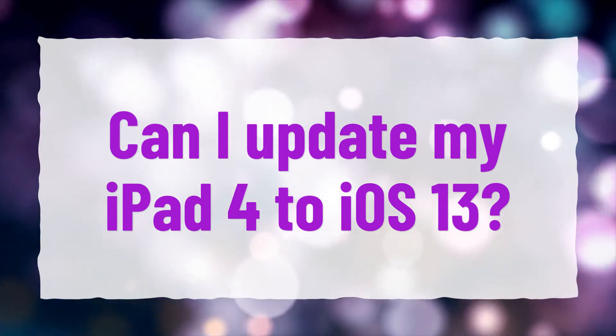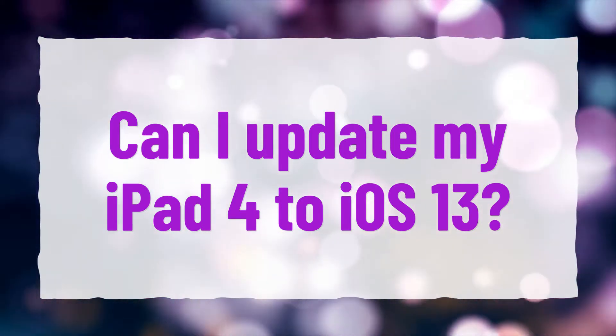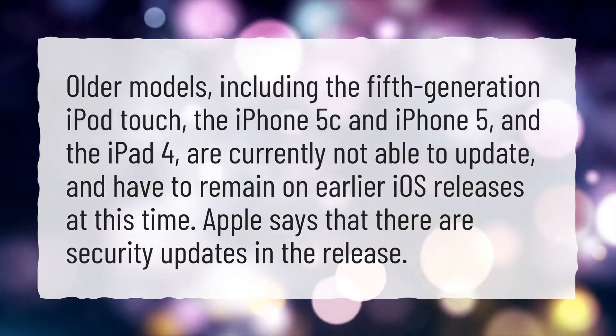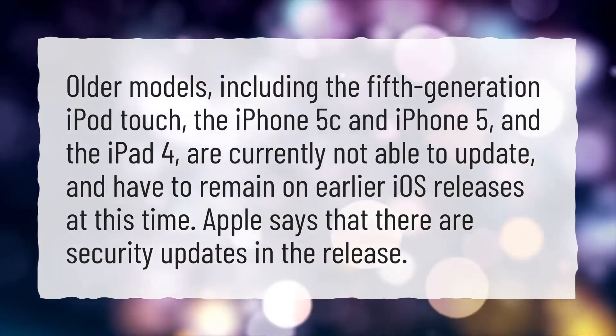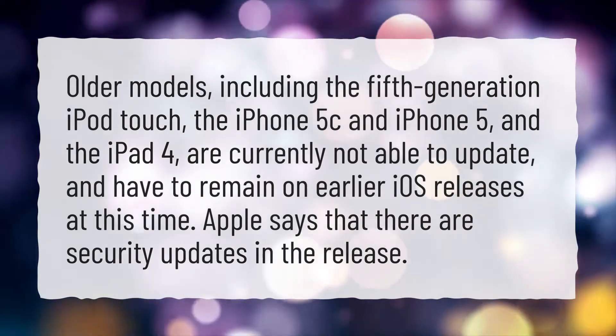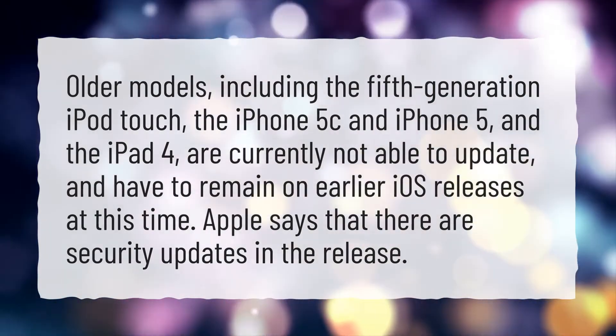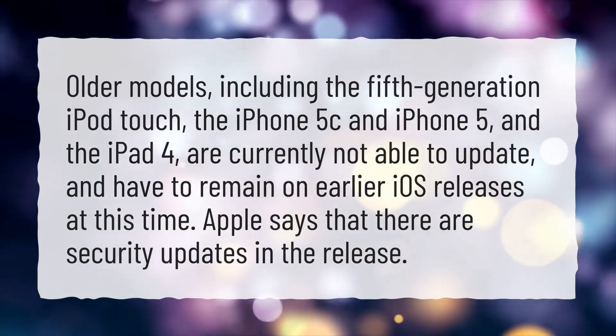Can I update my iPad 4 to iOS 13? Older models, including the 5th generation iPod Touch, the iPhone 5C and iPhone 5, and the iPad 4, are currently not able to update and have to remain on earlier iOS releases at this time.